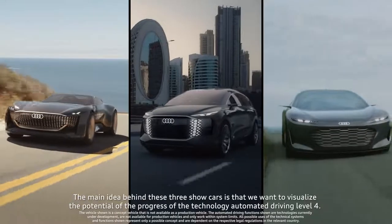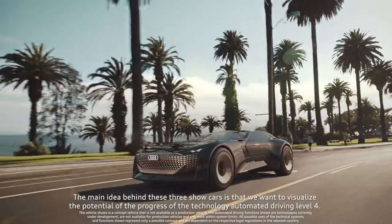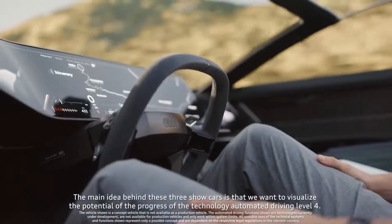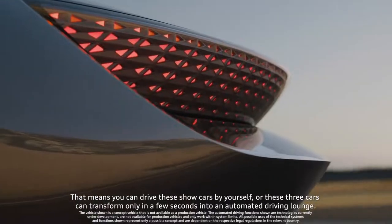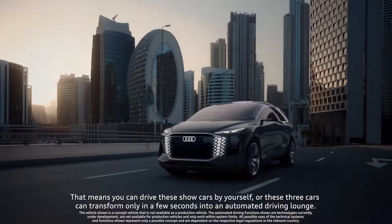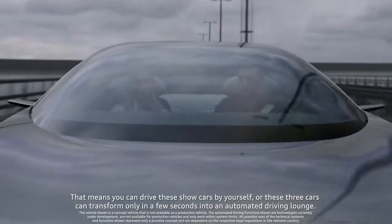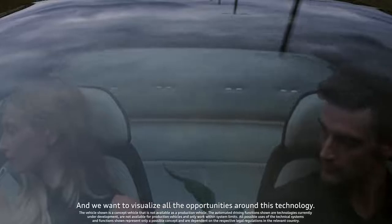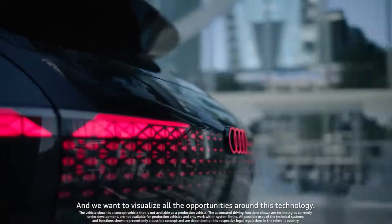The main idea behind these three show cars is that we want to visualize the potential of the progressive technology of automated driving Level 4. That means you can drive these show cars by yourself, or these three cars can transform in only a few seconds into an automated driving lounge. We want to visualize all the opportunities around this technology.